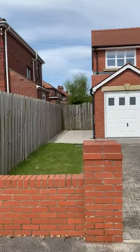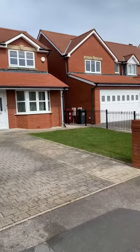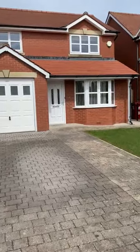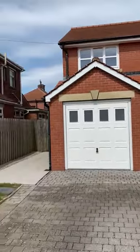Here we are today on Weedclose Road, which is in Barrow-in-Furness, very close to the Abbey and ten minutes from the BAE shipyard. We're going to have a look at a lovely detached three-bedroom property.